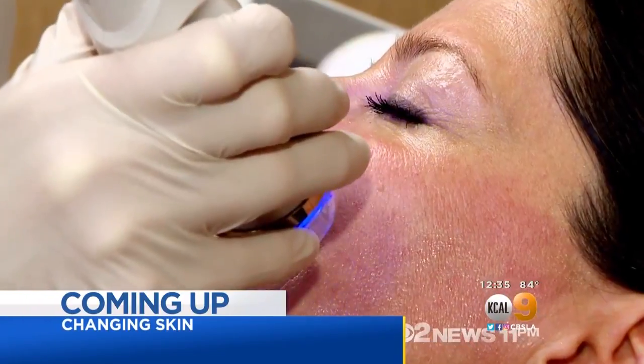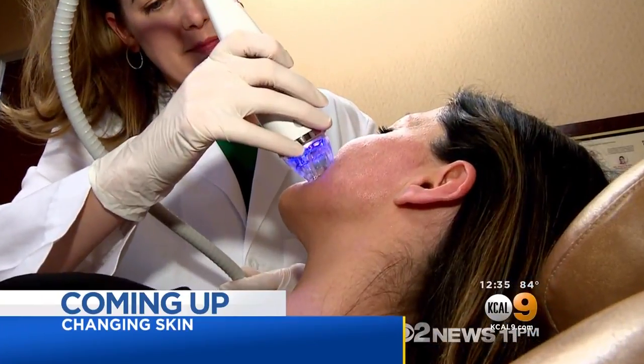Since I can see it, I feel like it's something that affects me in my daily life. See the simple procedure that promises to reduce wrinkles and acne scars. People are raving about a minimally invasive way to rejuvenate your skin. KCAL 9's Susie Suh shows us microneedling.